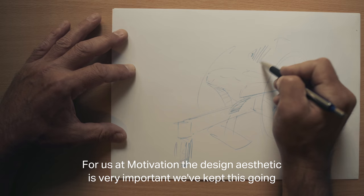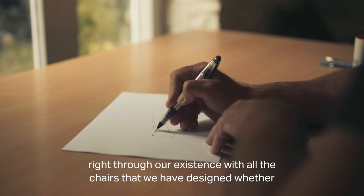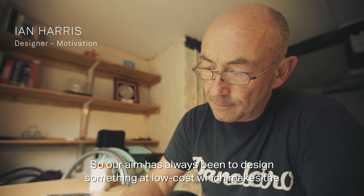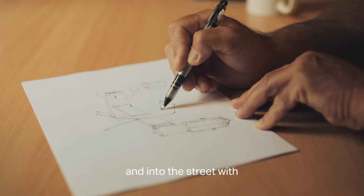For us at Motivation, the design aesthetic is very, very important. We've kept this strand going right through our existence with all the chairs we've designed, whether they be for £100 or £200. Our aim has always been to design something at low cost which makes the user feel good about themselves and feel proud to go out of the house and into the street.